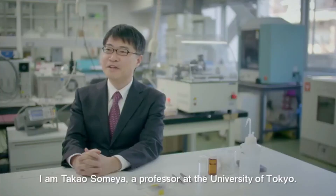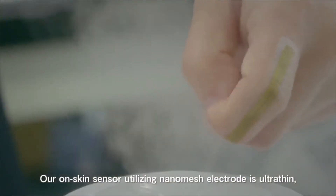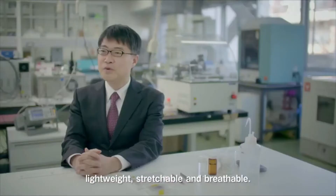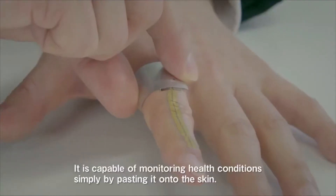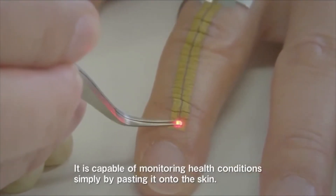I'm Chakao Someya, a professor at the University of Tokyo. Our skin sensor utilizing nanomesh electrode is ultra thin, lightweight, stretchable, and breathable. It is capable of monitoring health conditions simply by pasting it onto the skin.